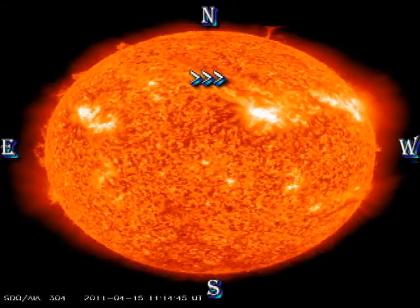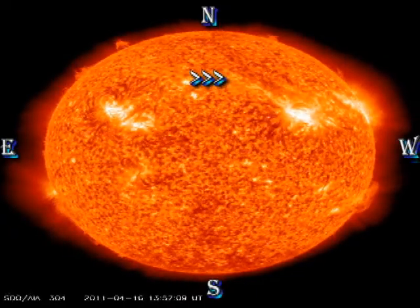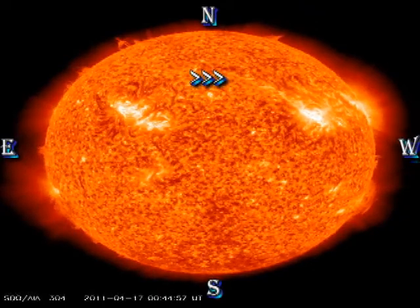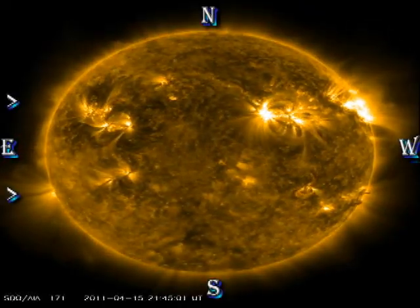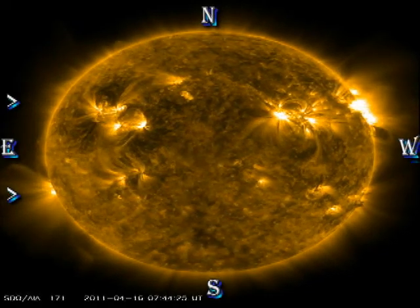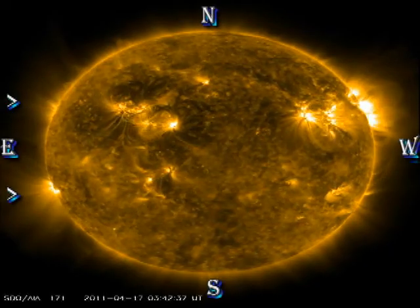In the Helium 304 movie, I would like you to keep your eye on the filament that erupts, just to the west of Sun's center in the northern hemisphere. I think this is the origin of the CME that we will see later. The region of interest in the coronal movie is the east limb. In the south we have a region just coming onto the disk, and in the north there is a region behind the limb which looks fairly dynamic.